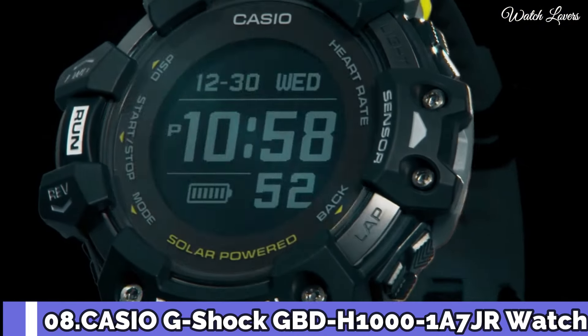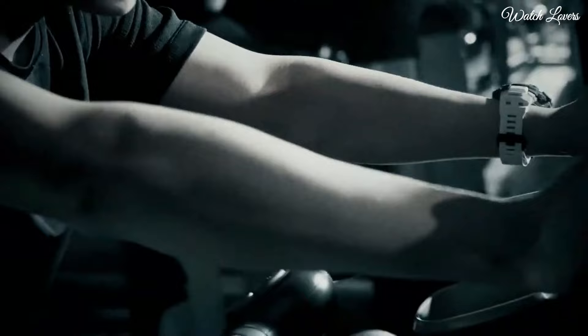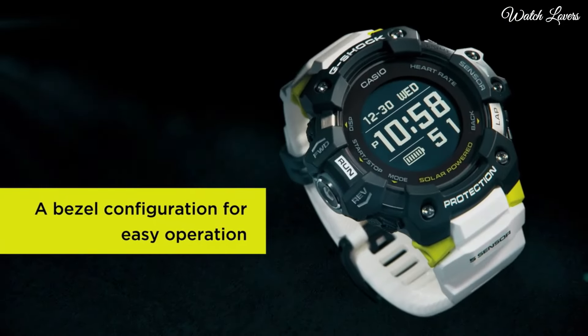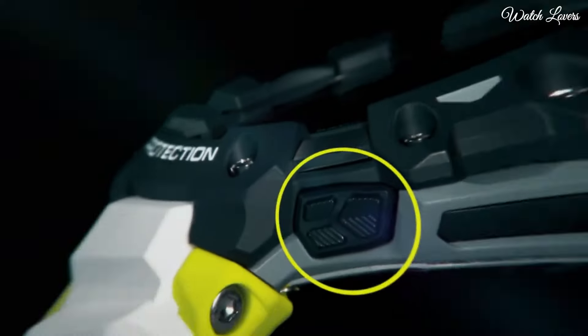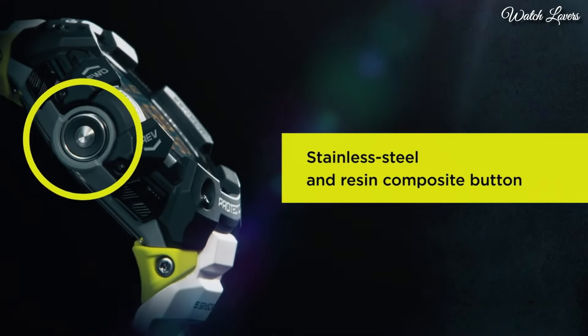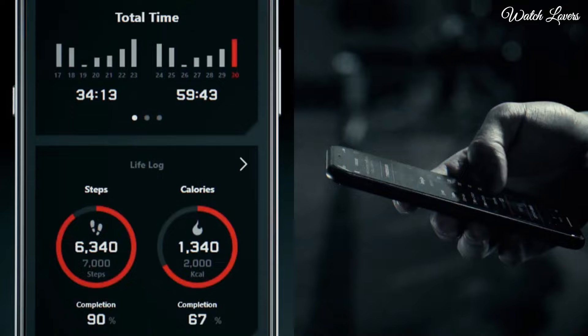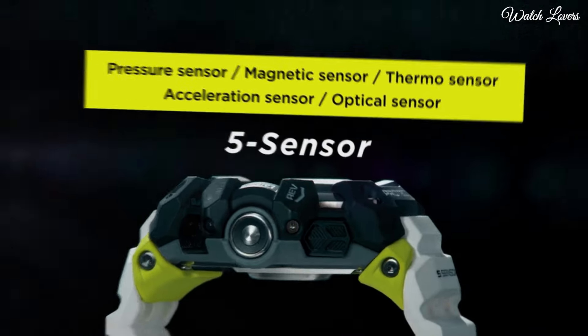Number 8: Casio G-Shock G-Squad GBD-H1000 Watch. It is equipped with Japanese solar quartz movement and .3475 caliber. Polymer stainless steel case of round shape; case dimensions are 55 mm in diameter and 20.4 mm in thickness. Display type: Digital. This timepiece has mineral glass, polymer band, band color white, and 200 m water resistance. Features: GPS, World Time, Chronograph, Alarm, Power Reserve Indicator, Perpetual Calendar, Backlight, Bluetooth, Heart Rate Monitor, Step Count, Compass, Altimeter, Barometer, Thermometer, Countdown Timer, Date, Day, Month.